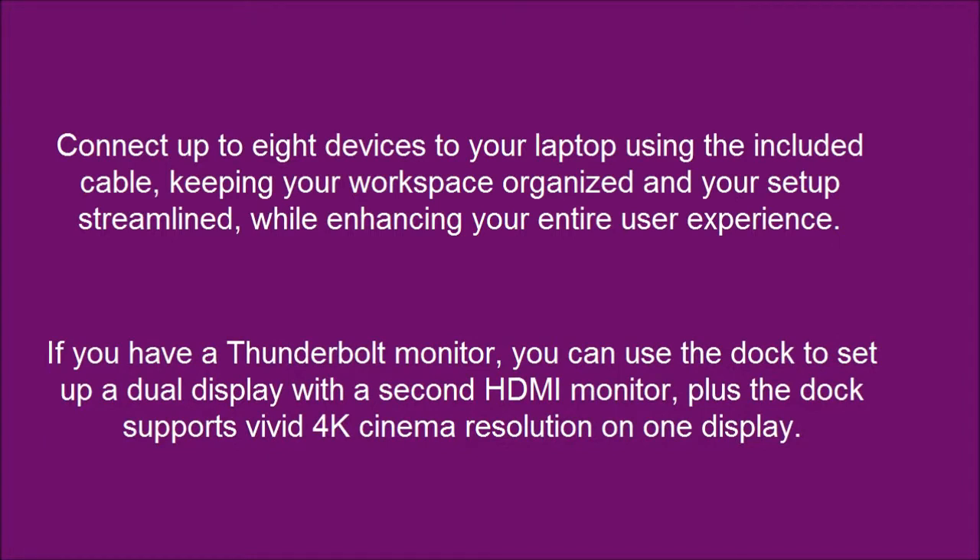If you have a Thunderbolt monitor, you can use the dock to set up a dual display with a second HDMI monitor. Plus, the dock supports vivid 4K cinema resolution on one display.